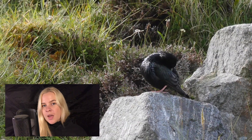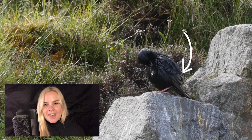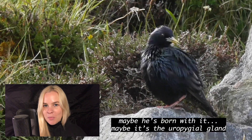So then, in order to preen, a bird must first turn around and collect the oil from its uropygial gland at the bottom of its back. It then spreads the oil using its beak across each feather, resulting in a hydrated and waterproof plumage.